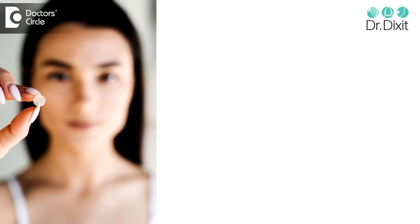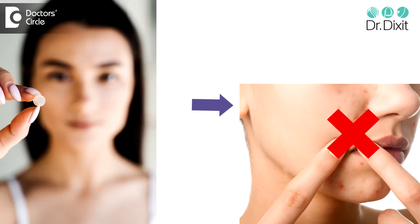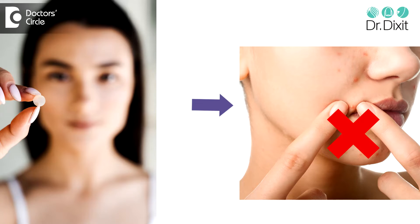Acne patches do work. They reduce the duration of the acne, especially in cystic acne, and they also help you from picking at the acne — which is another thing that causes post-acne scarring or pigmentation when you keep fiddling with the acne. So the presence of an acne patch may actually reduce the necessity of picking at the acne.